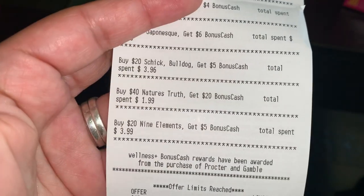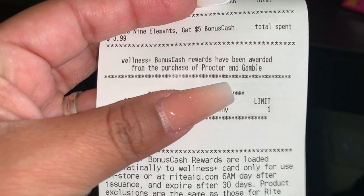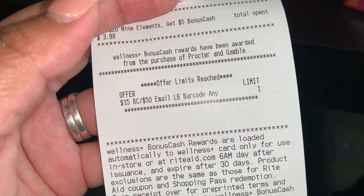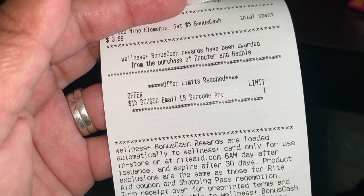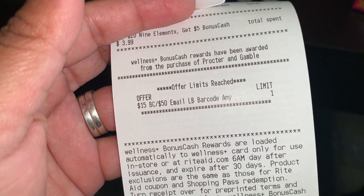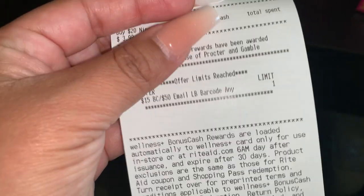All the Nature's Truth vitamins are part of that deal — you get $20 back when you spend $40. There's the Procter and Gamble $5. And there is the limit on the email barcode. So if I decide to go and do this again and spend another $50, I'll just need to use a different barcode, which you can find on the website, in the ad, on Facebook — they're out there. I know Ravi shared some email barcodes, so thank you Ravi for that.